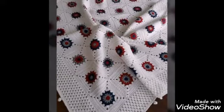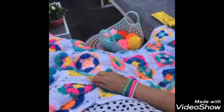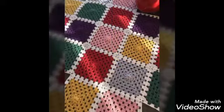Friends, this is 50 plus crochet blankets. These are the designs of a small collection. Friends, these are the new collections.